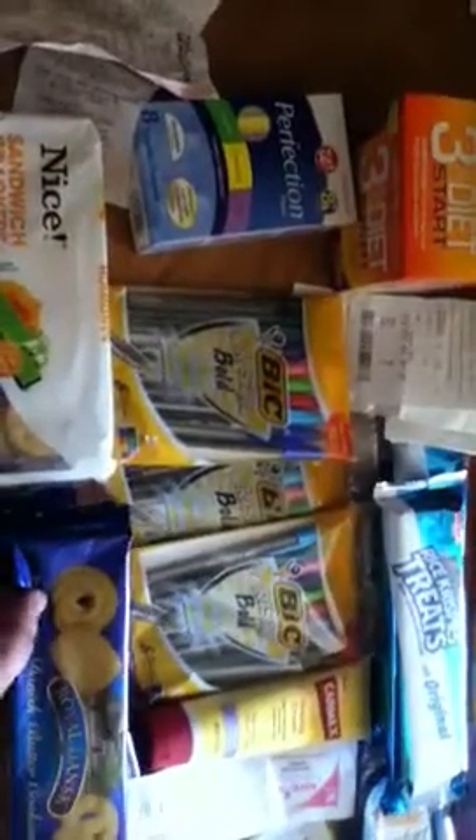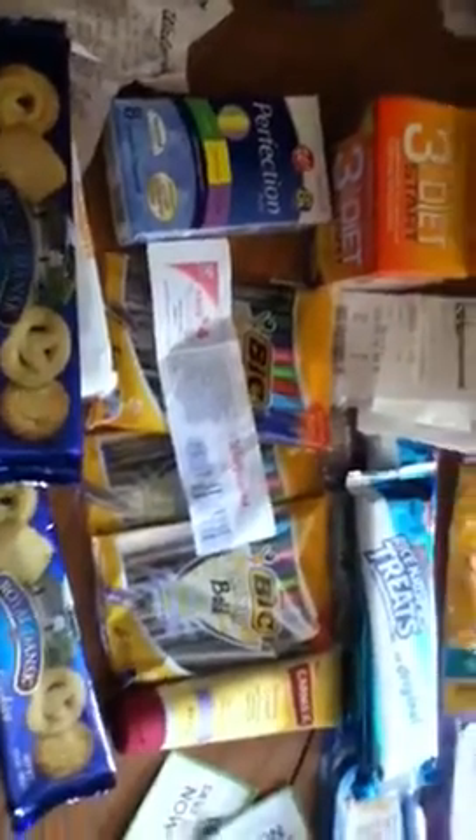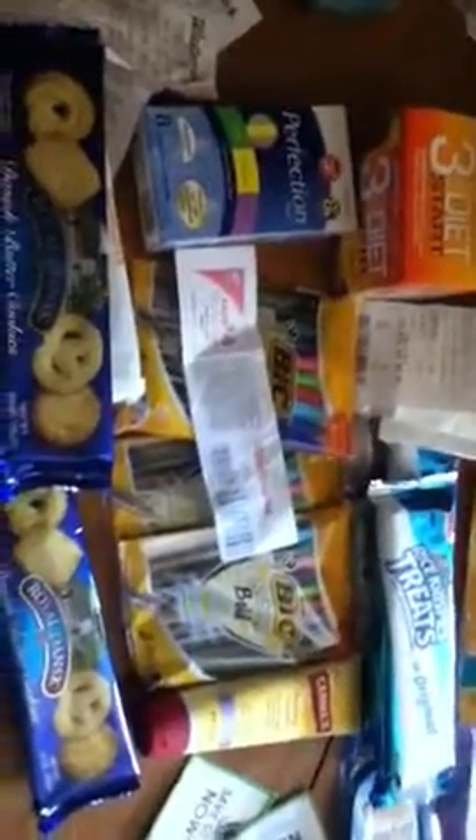If I'd had register rewards when I started out, I wouldn't have had to buy those first items. But I did not have register rewards because I don't do a lot of shopping at Walgreens. Now that I will, I've got this little register reward here to get me started next time, and I'll just keep rolling them just like I do CVS with ECBs. This is my Walgreens video — hope you saved some money. Thank you.